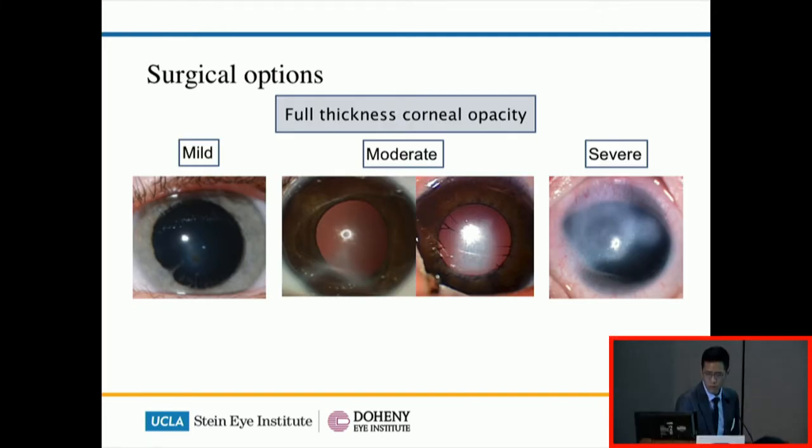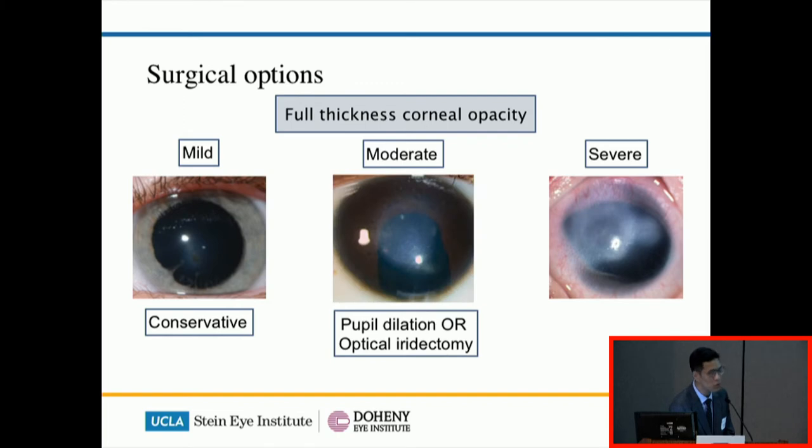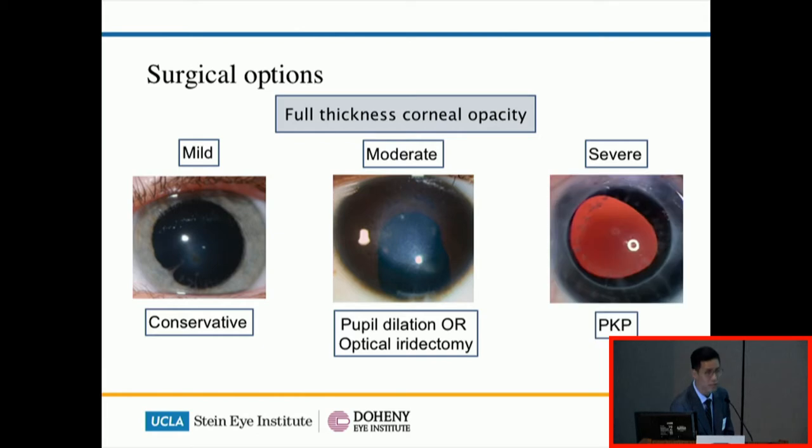The surgical options are different depending on condition, so let's talk about the full thickness conditions first. Taking the example of Peters anomaly — in a mild one you can just see the opacity with a little bit of iris adhering to the cornea, and that really can be just left alone. For slightly more extensive lesions, sometimes you can use medications to dilate the pupil to allow the child to see past the opacity. In some cases where pharmacological dilation is not effective, you can do an optical iridectomy — cutting a section out of the iris and creating a new path for the eye to see. In severe ones with extensive and dense scarring all over the eye, penetrating keratoplasty is the recommended method.